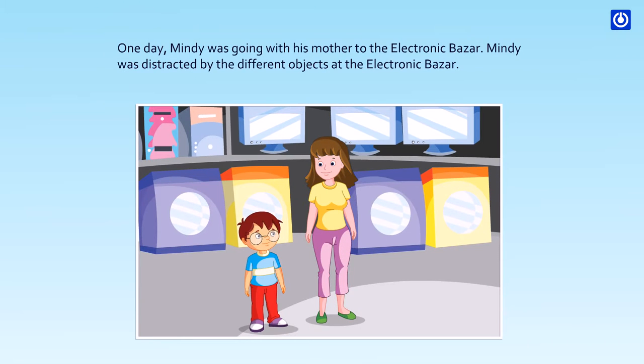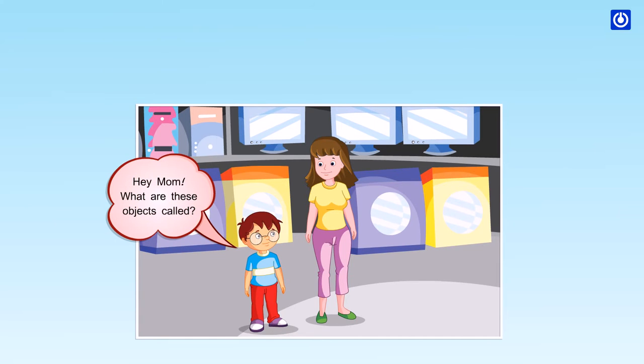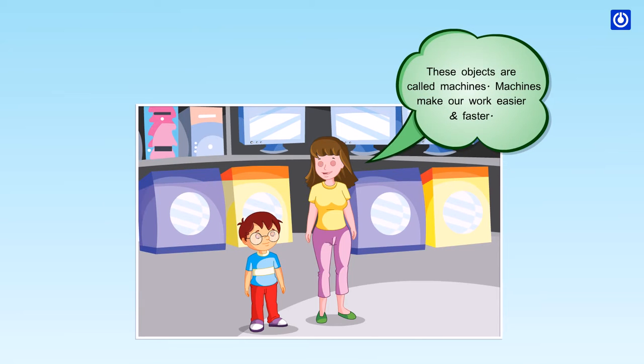One day, Mindy was going with his mother to the electronic bazaar. Mindy was distracted by the different objects at the electronic bazaar. Hey mom, what are these objects called? These objects are called machines.